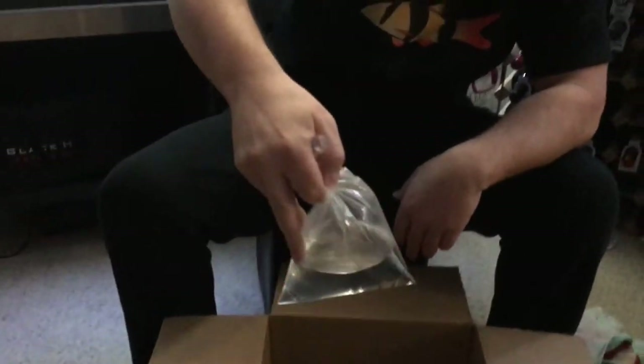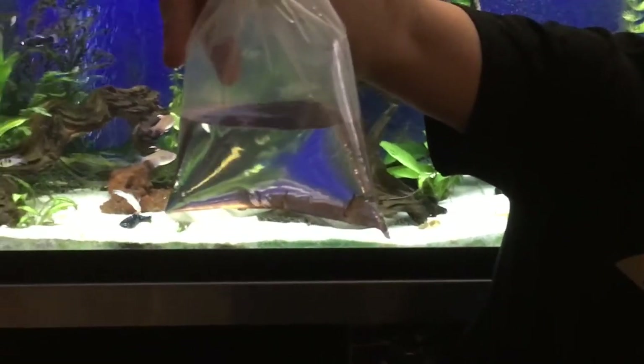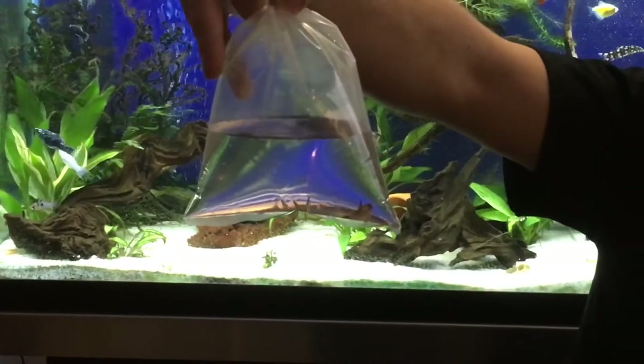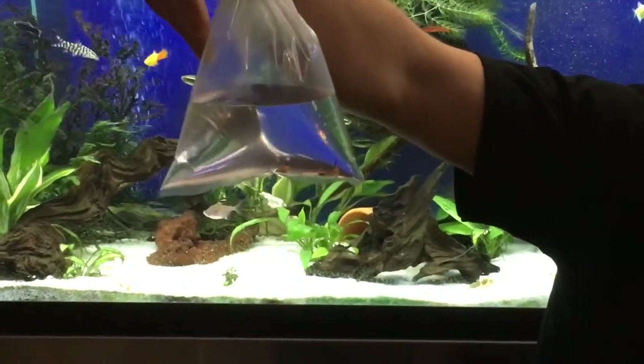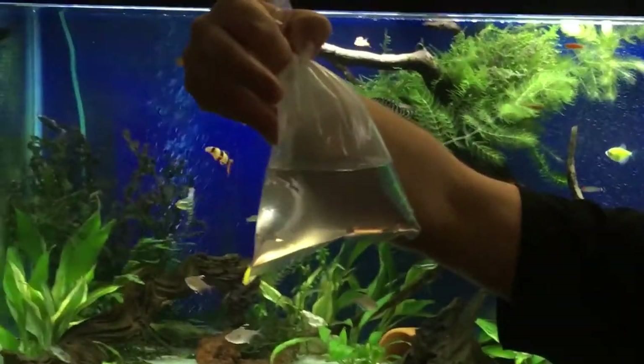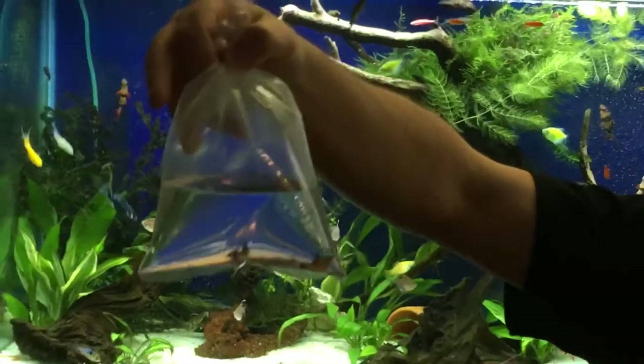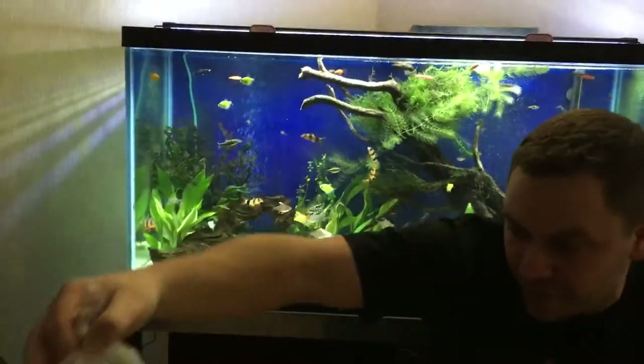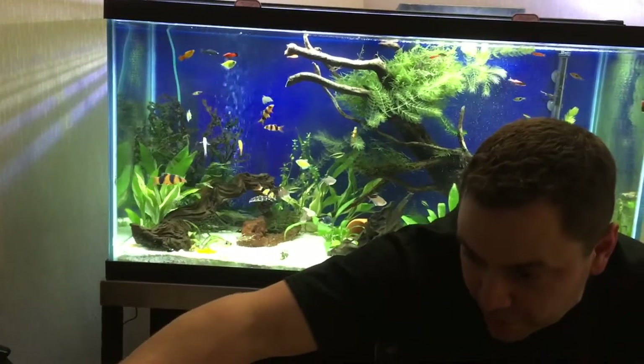Next we've got two Panda Cories. I've had these guys before but not for a long time — I'm super excited about these guys. They are the most sensitive to water of any cory you can get, but they're my favorite. I'm going to start off with two and hopefully get more. These are going to go up in the shrimp tank, the 29 gallon.